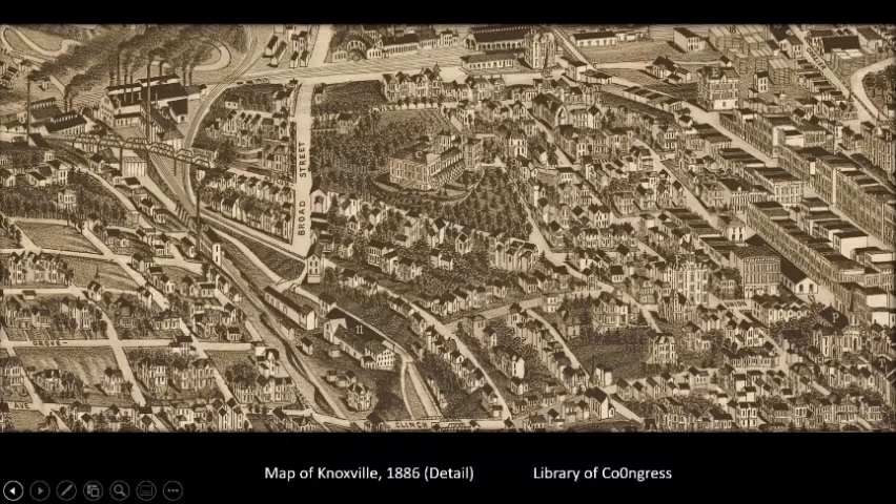This area was called Scuffletown in the early days — where the army mustered during the War of 1812, and so many fights happened they called it Scuffletown Creek. The Knoxville Iron Company was established in the 1860s; the railroad was there by the 1880s, coming all the way down the valley. The first railroad to Cumberland Gap, for example, boarded from this spot.